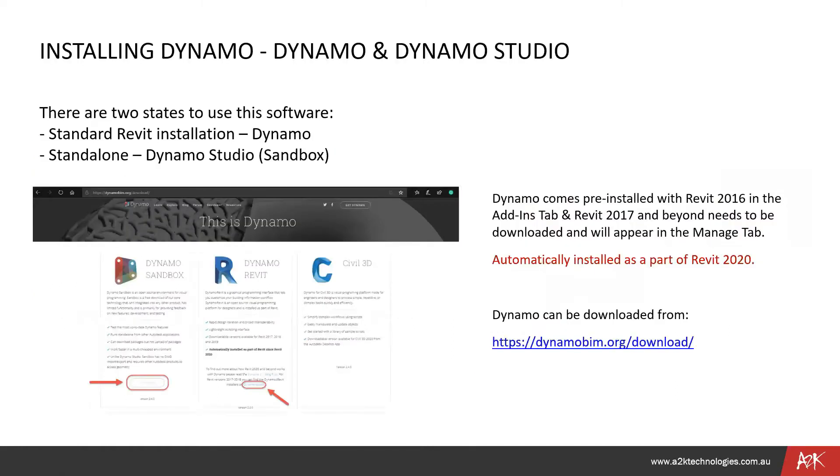Installing Dynamo: it does automatically install since about Revit 2020, so nowadays it should be there automatically. You can also use a standalone Dynamo Studio, which won't be connected to Revit, or you can install it through Dynamo directly.